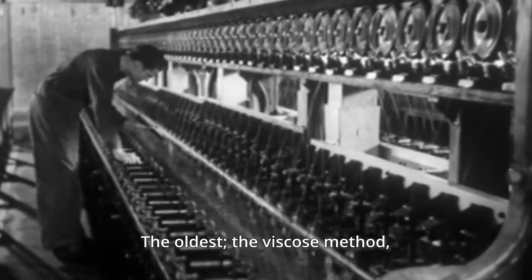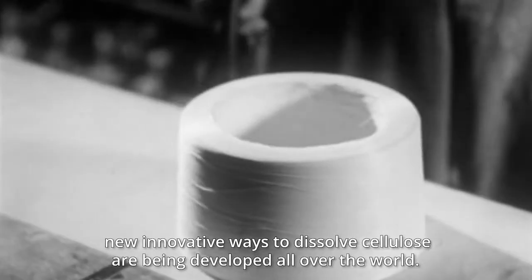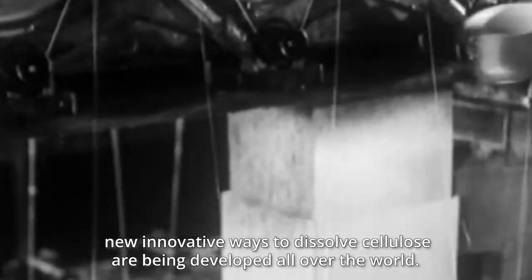The oldest — the viscose method — has been around for over a century. Due to the environmental burden of the usage of sulfur in the process, new innovative ways to dissolve cellulose are being developed all over the world.